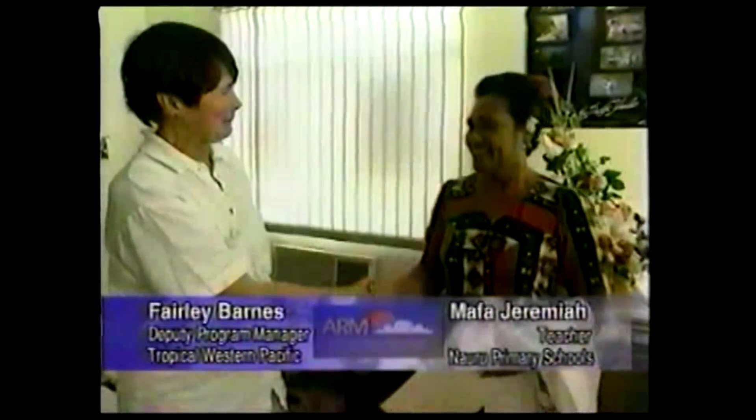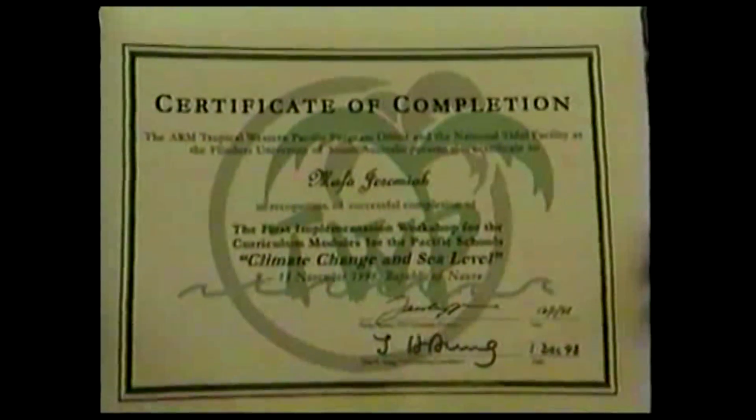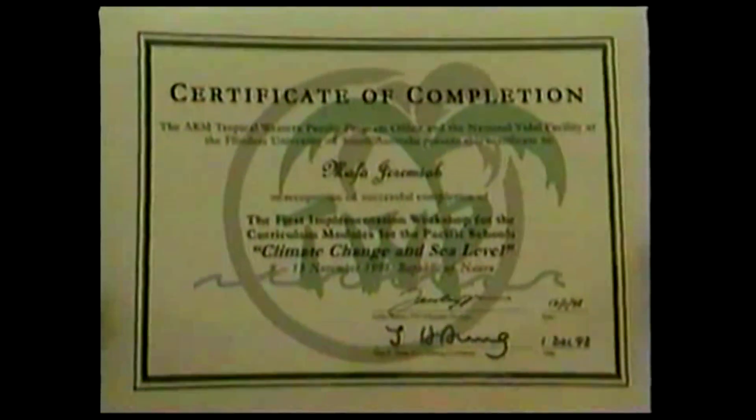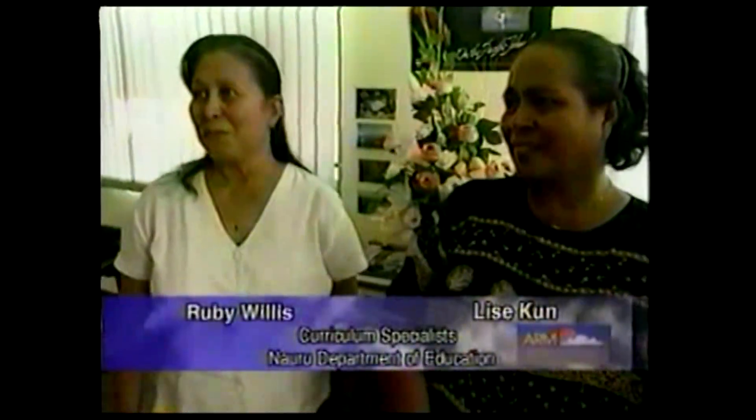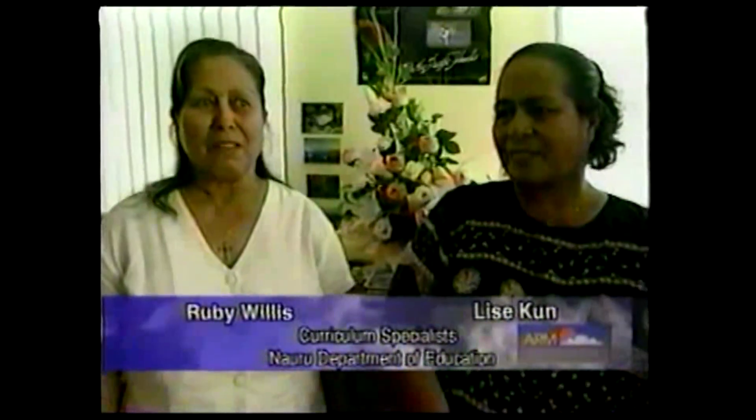The ARM program has also helped with the development of a new school curriculum about climate change and held workshops for teachers in both Papua New Guinea and Nauru. The students need to know about issues that affect their lives, and with climate change and sea level rise, it's very relevant here on Nauru because they experience droughts and the El Niño effect.